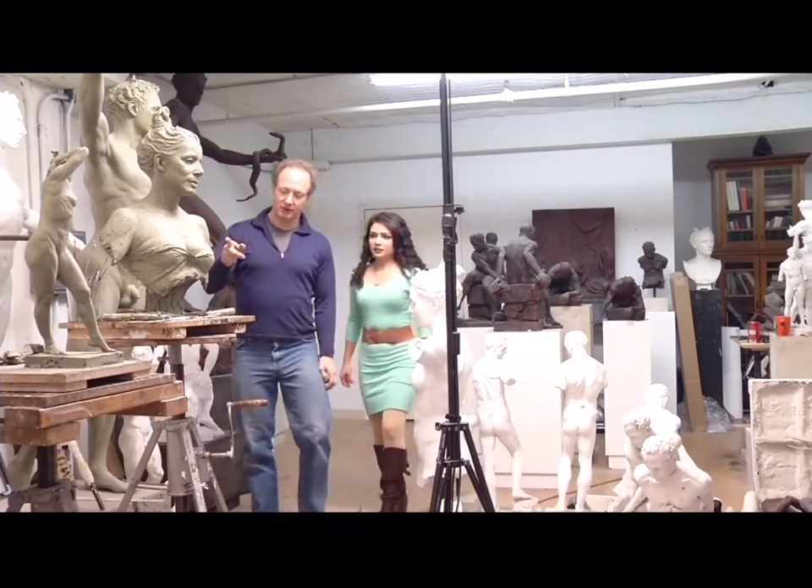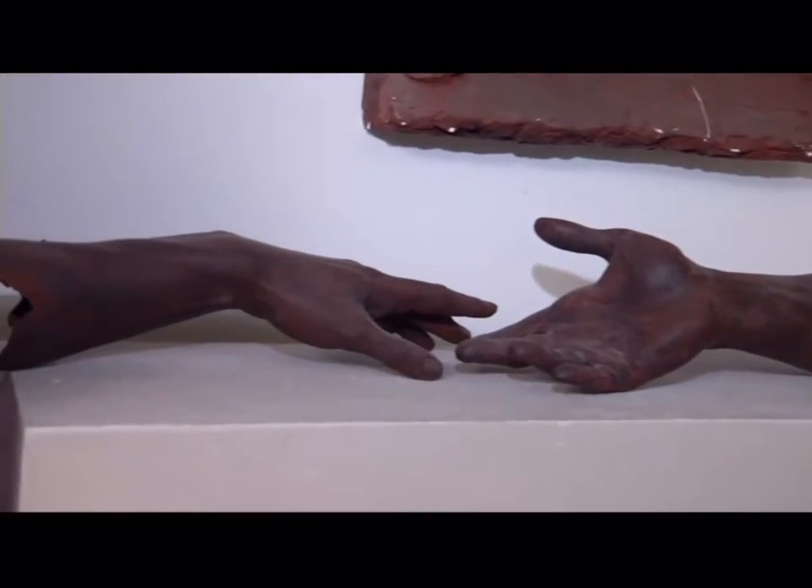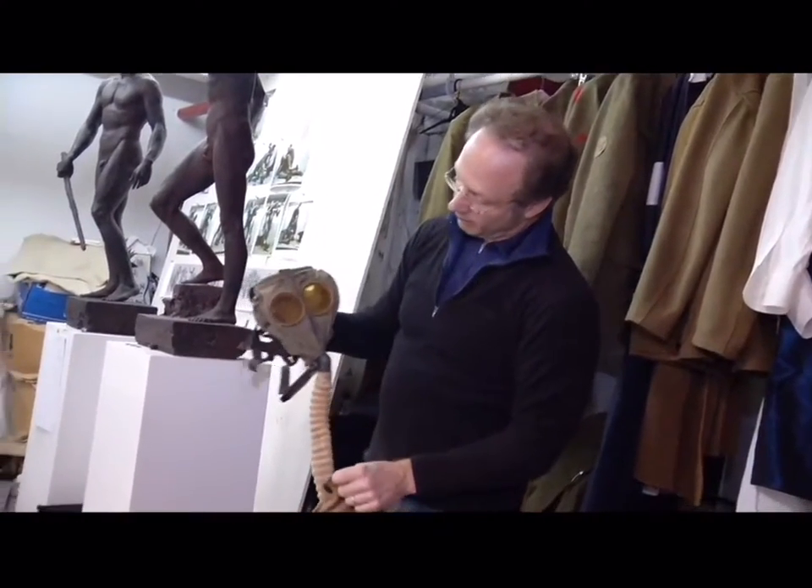When you walk into Sabin Howard's studio on Bruckner Boulevard, you may feel like you're in Michelangelo's studio in Renaissance Italy. But then he takes out the gas mask from World War I.